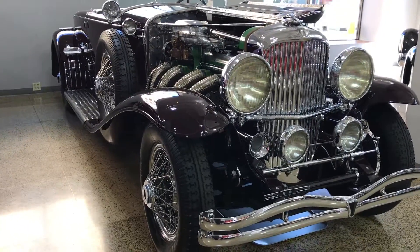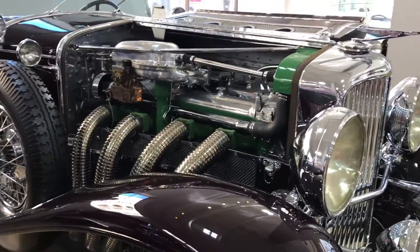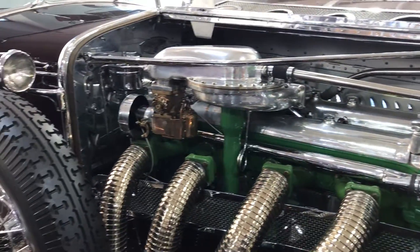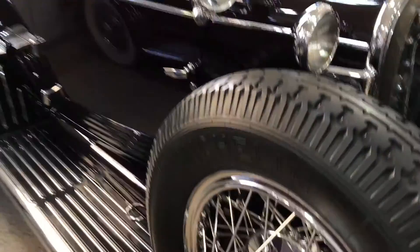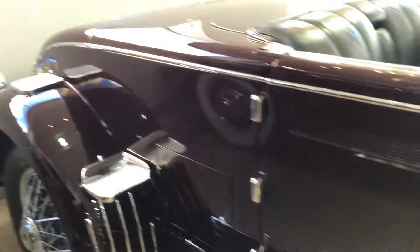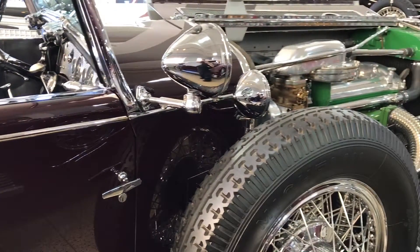This is the first walk around. The right side of the engine compartment is open. Really, really bright, bright finishes. Painted engine. It looks like all of the chrome's along there.